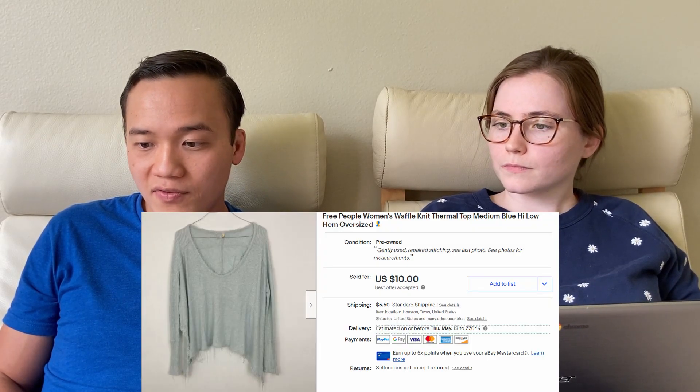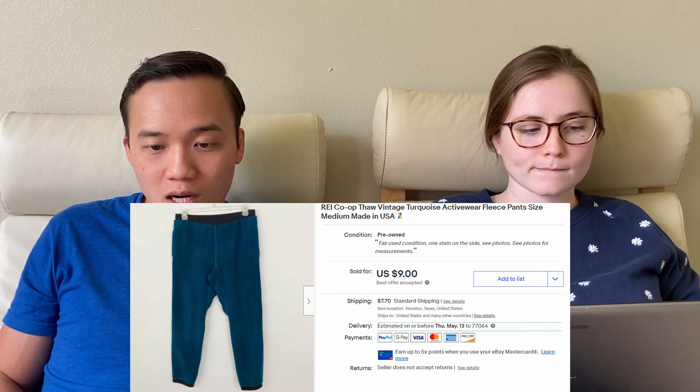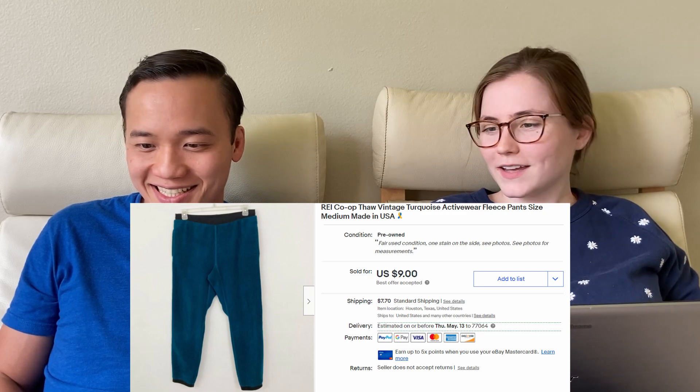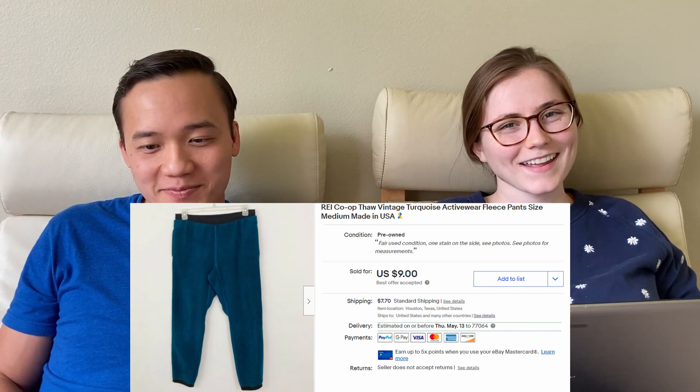The next two were low-dollar items. Free People waffle knit thermal for $15.85 on eBay. And REI Co-op fall vintage turquoise activewear fleece pants for $18.90 on eBay. Those had some staining — we may have kind of burnt them in the dryer, or it could have been there before. The fleece kind of congeals when it gets too hot. We took pictures and disclosed all of that, so we probably could have gotten $25 otherwise.